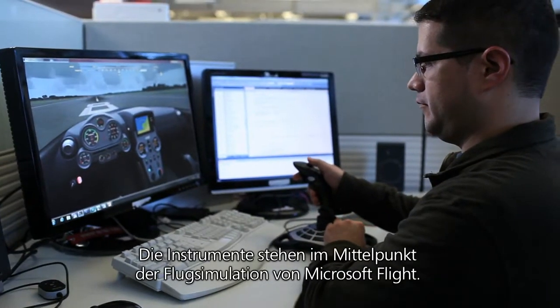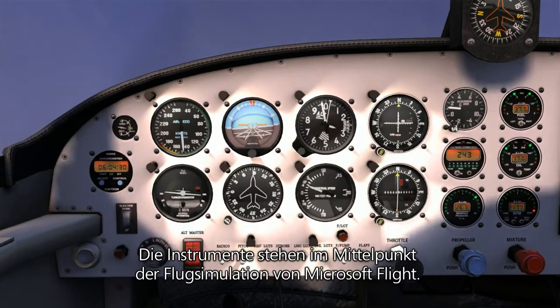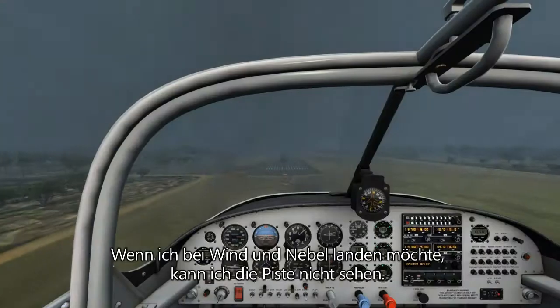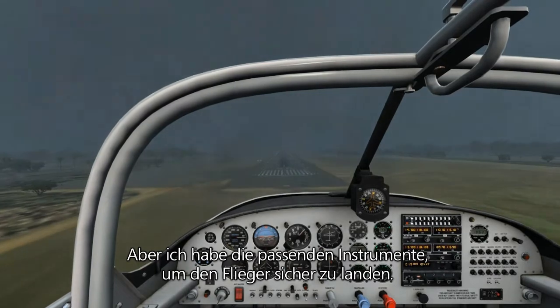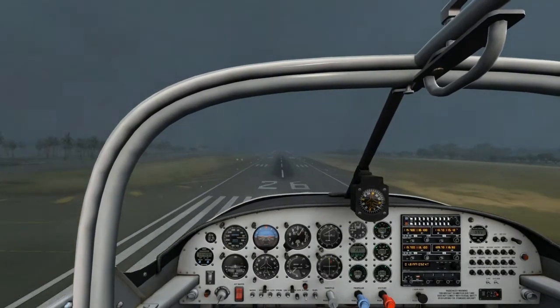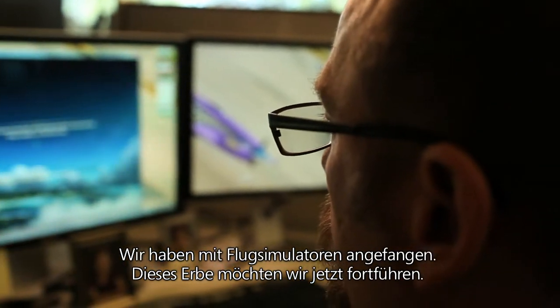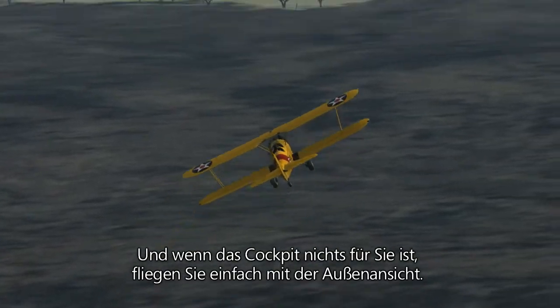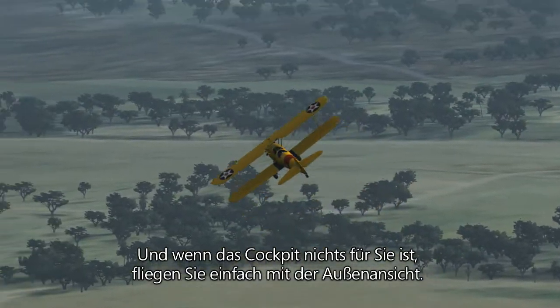The instruments are the heart of the simulation aspect of Microsoft Flight. If I'm coming in for a landing on a foggy, windy day and I can't see the runway, I can use the right instruments to get that plane down safely on the ground. We've got our roots in Flight Simulator — we want to pull parts of that legacy forward. And if the cockpit isn't for you, you can still have a great experience flying the plane from the outside.